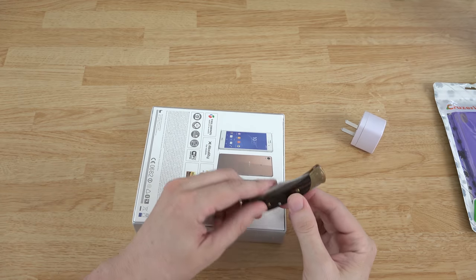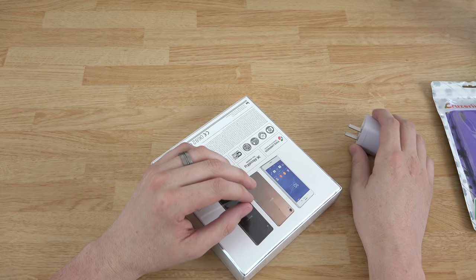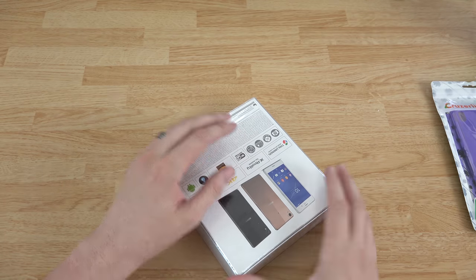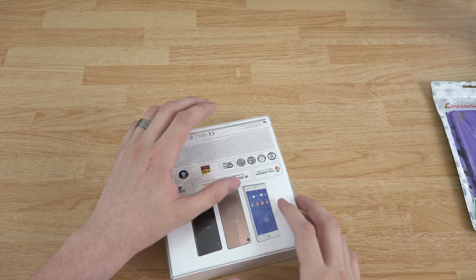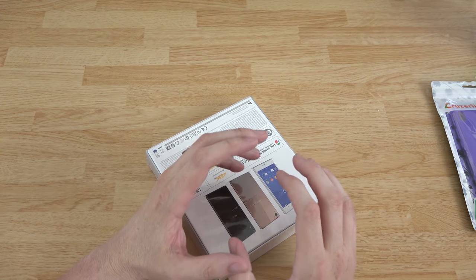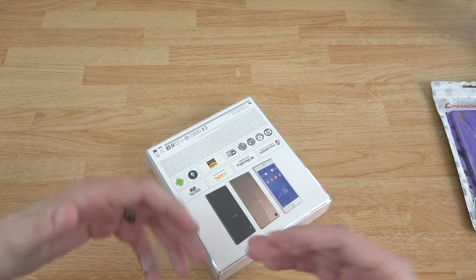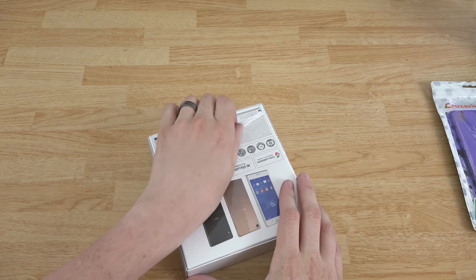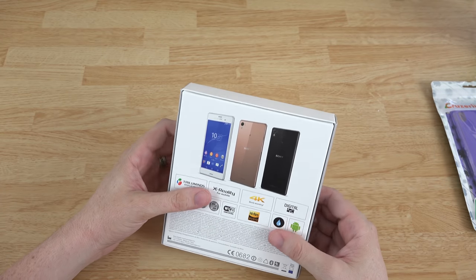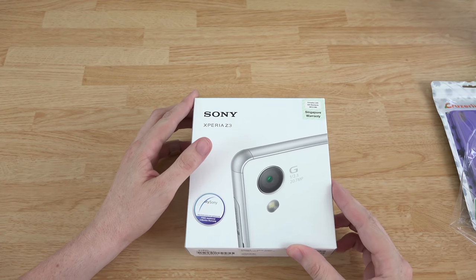I'm going to warn you now — this unboxing might be a little bit longer than what you're wanting to watch, so just look at the time of the video. I don't know how many videos I'm going to make of this phone because this is going to be my wife's phone. Right now she's using the OnePlus One, so if she likes this phone and keeps it there will be more Z3 videos; if she doesn't, she'll go back to her OnePlus One. It just kind of depends on what she wants to keep.